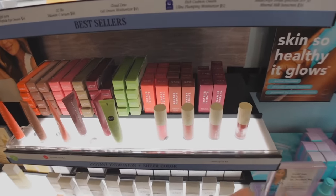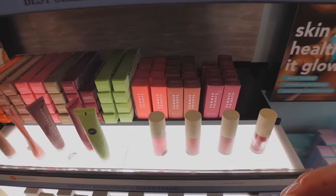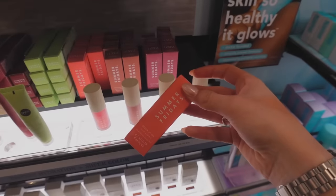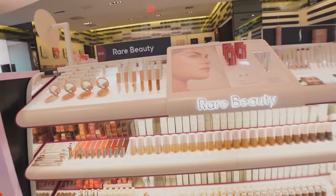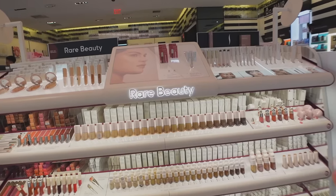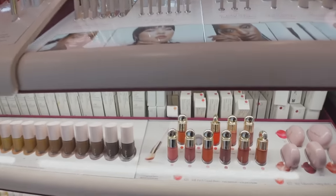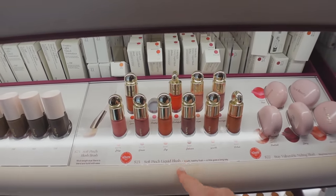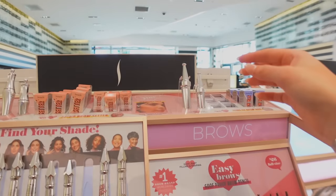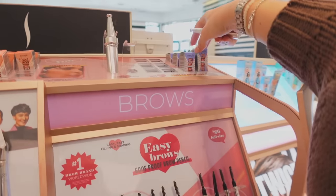You guys, they have the Summer Fridays lip oils! I've been wanting to try these for so long — I was so shocked they have these in stock here. We're gonna go ahead and pick up Pink Cloud — it is pink but it kind of appears more clear on the lips, which is what I'm going for. I've tried a lot of stuff from Rare Beauty already, so there's not really anything I'm super keen on trying right now. I've been wanting to get a new liquid blush but I don't really know what shade I want. This would be my second time repurchasing this — I absolutely love this stuff. From Benefit, they have the brow wax I've been wanting to try.